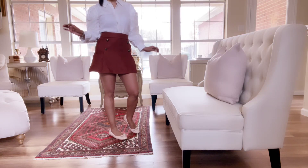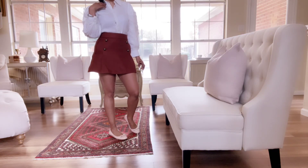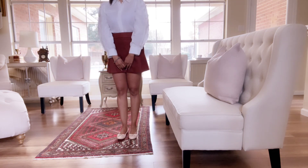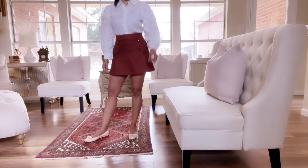Hi everyone and welcome back. Showing you all what I am wearing today. This is actually my birthday outfit. Nothing special about it because all of it is old.